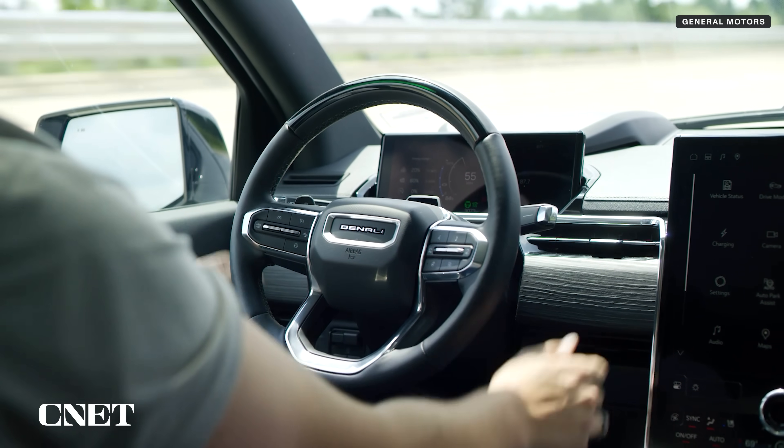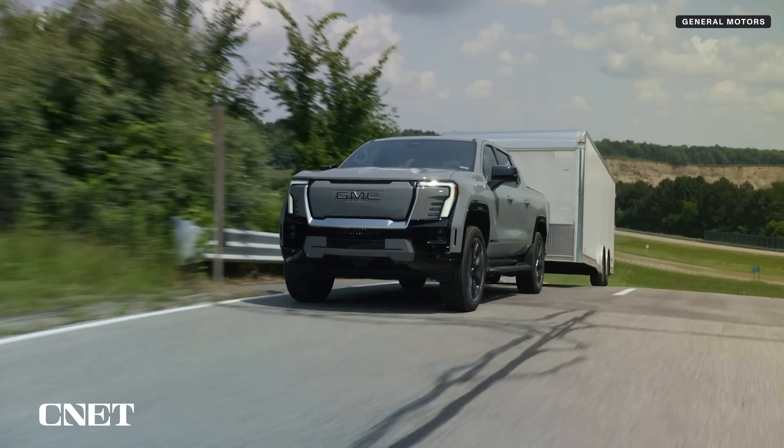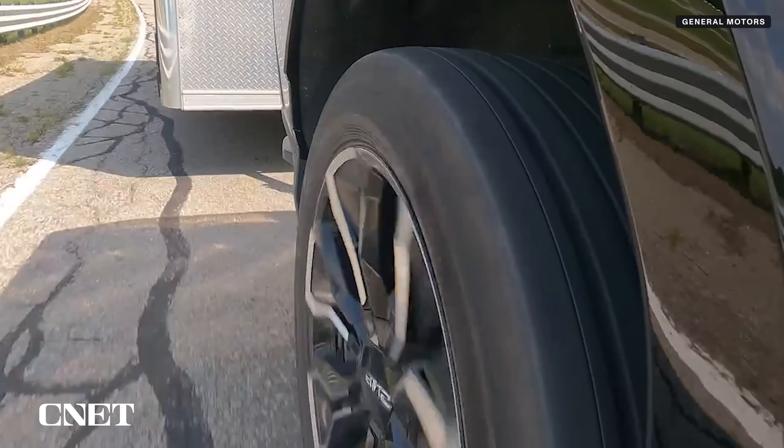Super Cruise, or hands-free driving, is the only system that lets you tow a trailer, and GM says it will work on over 750,000 miles of LiDAR-mapped highways across the US and Canada by the end of 2025.